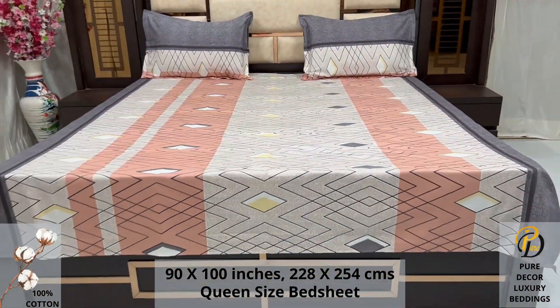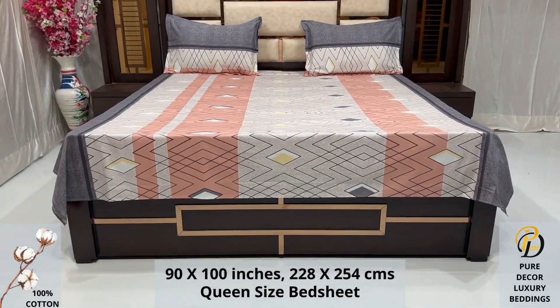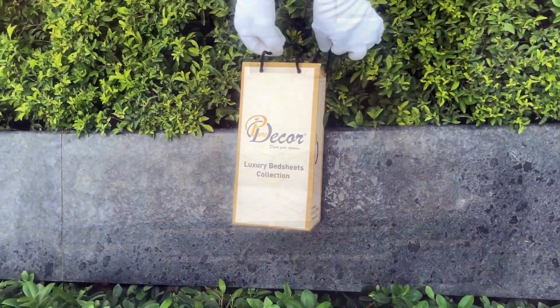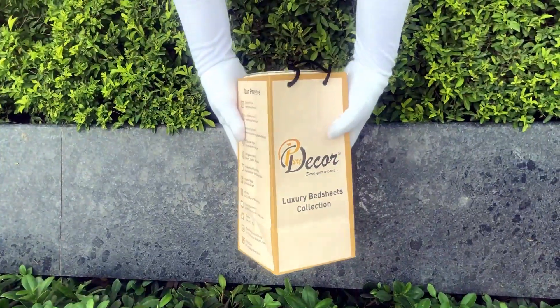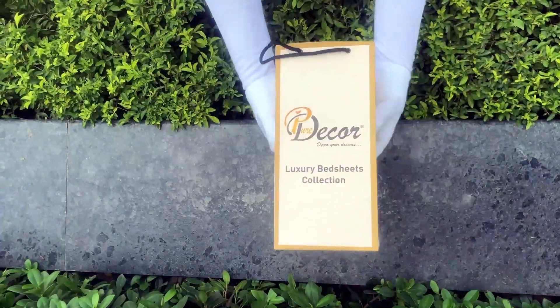Because that's where you spend almost 35% of your whole life. Our bed sheets come in this signature round box packaging made of hard cardboard with a metal seal at the top and bottom.